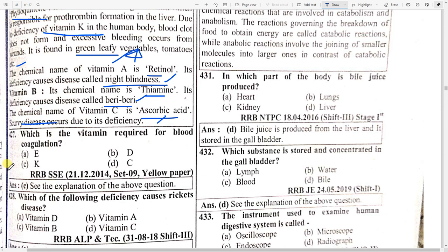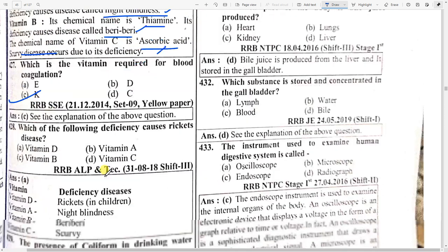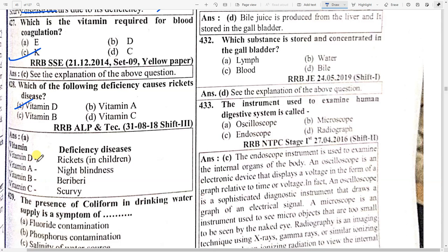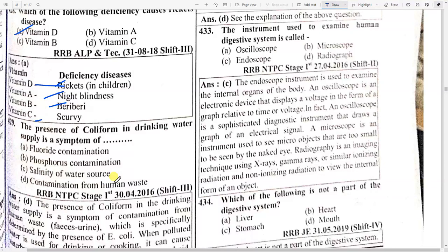Which vitamin is required for blood coagulation? Option C — vitamin K. Which of the following deficiencies causes rickets disease? Option A — vitamin D. Deficiency of vitamin D causes rickets. Night blindness is caused by vitamin A deficiency, beriberi by vitamin B, and scurvy by vitamin C.